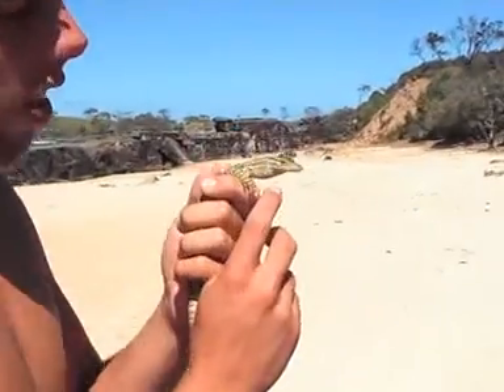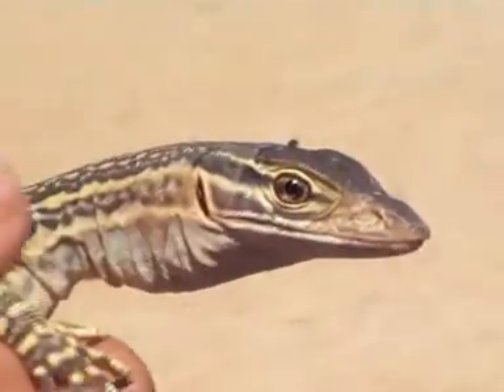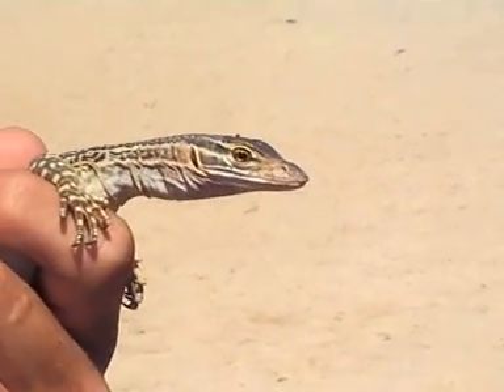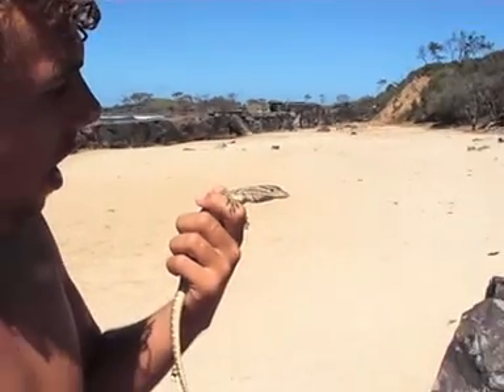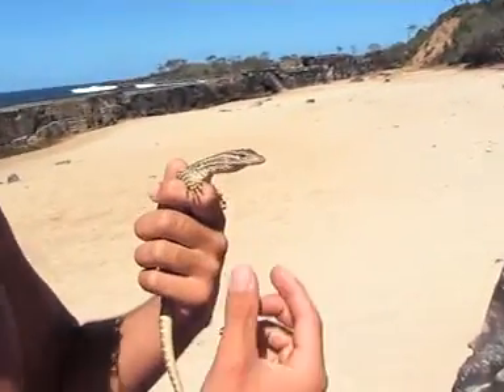See his eyes? They're just real black and big, which means it hunts in the day — so it's diurnal. And it's got a real narrow mouth, and you can tell by the shape of their mouth what they'll eat.